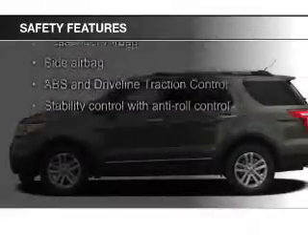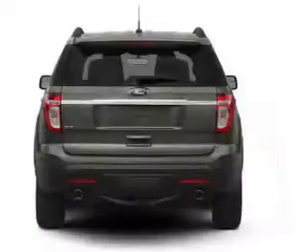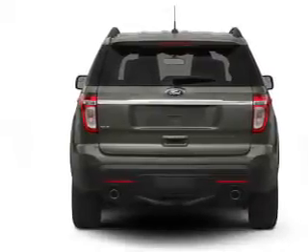Safety was made a priority with these features: fog lights, side airbags, second and third row head airbags, independent suspension, traction control, and stability control.